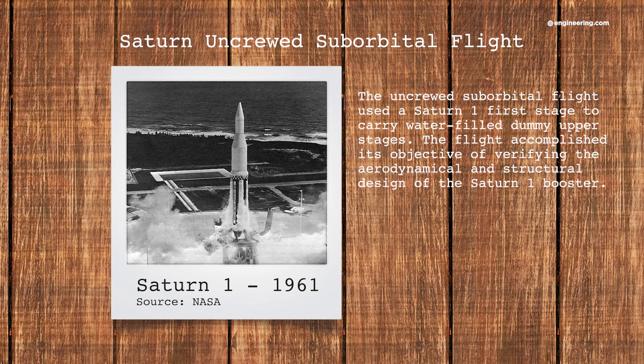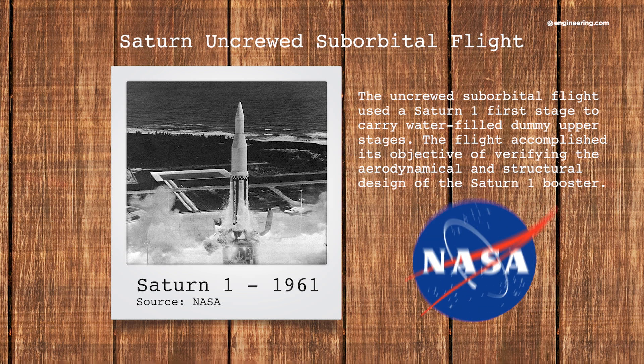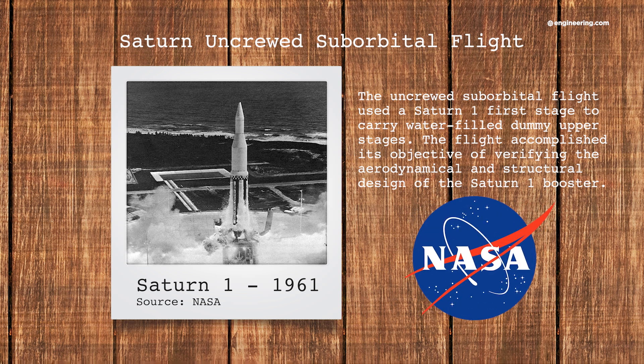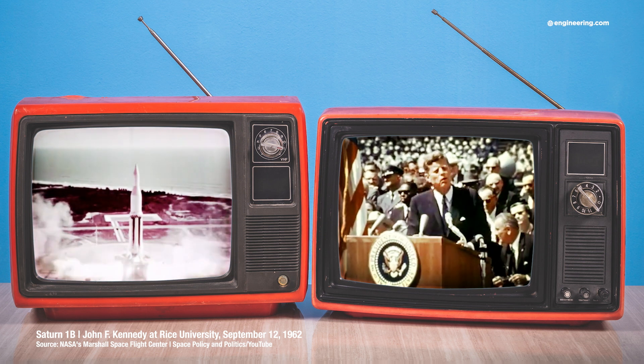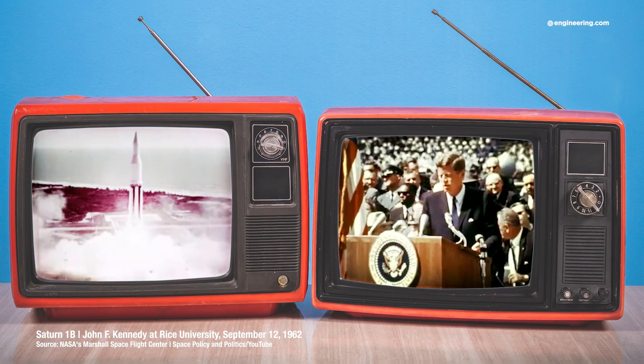But take a look at this engineering masterpiece. This is a Saturn 1. This project originated with a U.S. Army requirement for a heavy lift launch vehicle, a project which was then transferred to the newly formed NASA and was ready for initial test flights shortly after President Kennedy announced the Apollo moon landing program. The timing was perfect since the program needed launch vehicles to test Apollo flight hardware.